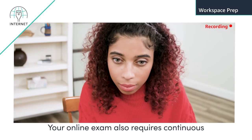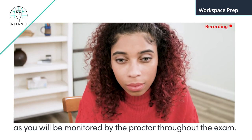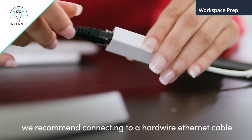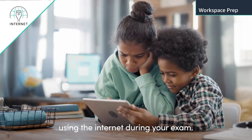Your online exam also requires continuous audio and video streaming, as you will be monitored by the proctor throughout the exam. To maintain a continuous connection, we recommend connecting via a hardwired ethernet cable and asking others at home to avoid using the internet during your exam.